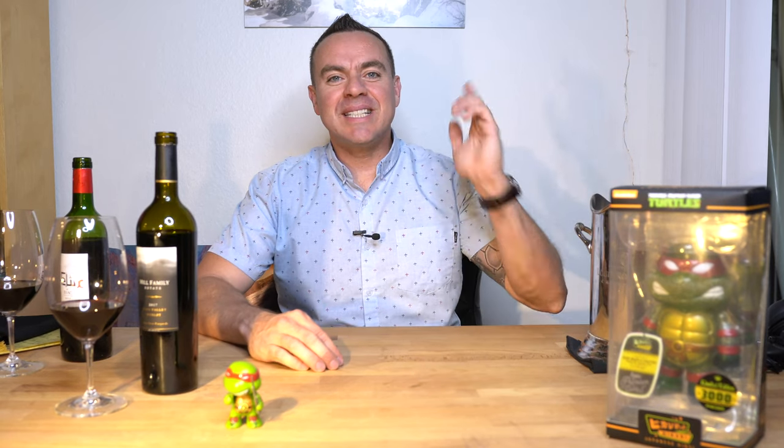Hey guys, what's up? Welcome back to month number six of the Hospitality View Wine Club. As always, thank you so much for your support. I can't believe it's month number six already. To everybody who supported me from the beginning, thank you so much. I hope you've been enjoying the wine so far.